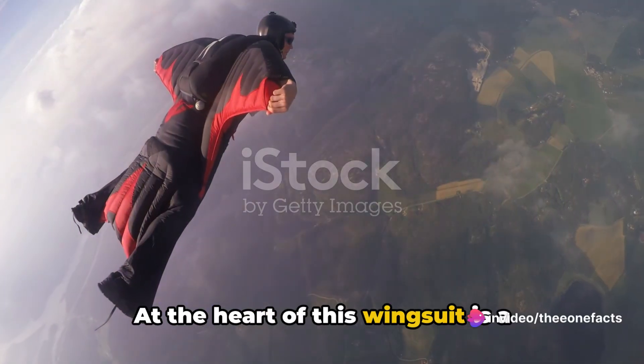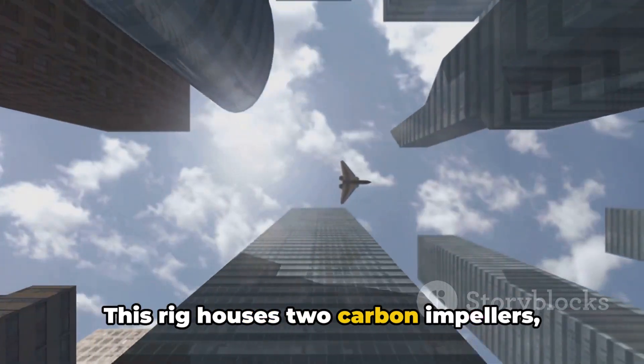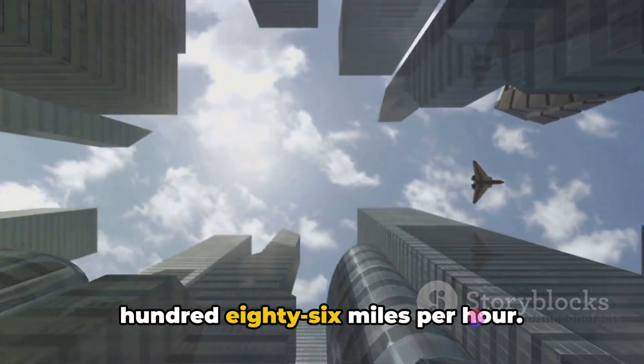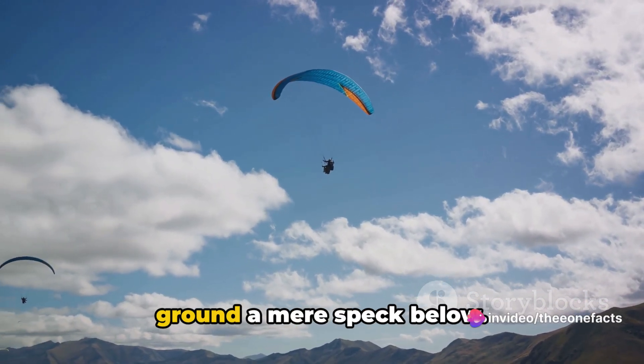At the heart of this wingsuit is a chest-mounted rig with an impressive 15-kilowatt power output. This rig houses two carbon impellers, engineered to perfection, that can propel you through the air at speeds of up to 186 miles per hour. Imagine for a moment the thrill of flight — the wind rushing past you, the ground a mere speck below.